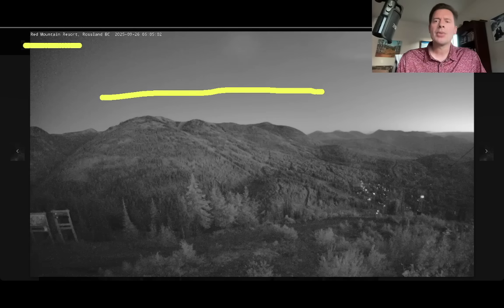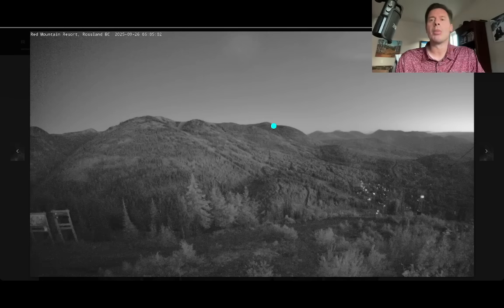If you were north of Red Mountain closer to Revelstoke, you may have some precip coming in tomorrow, but Red Mountain's probably going to stay dry until the end of the month.